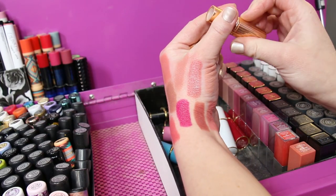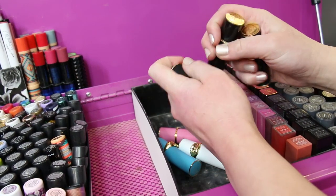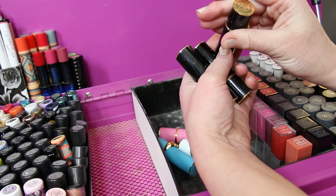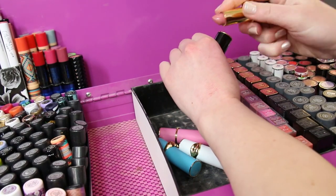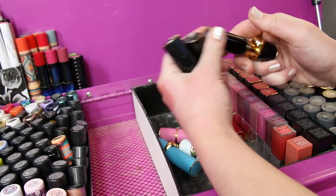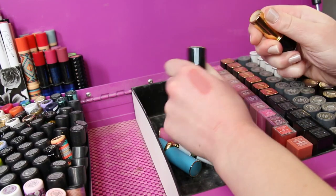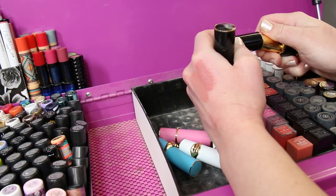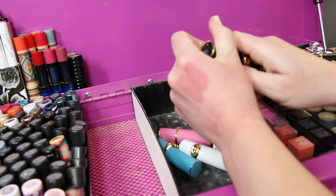So those are all the Charlotte Tilbury's. Getting on to some Pat McGrath over here — these are some of her originals in the black packaging. We've got number 404 Sextrology, which is a nude color, one of my faves from her. And then we have got Peep Show number 16. And then we have got 406 Valetta — very similar.